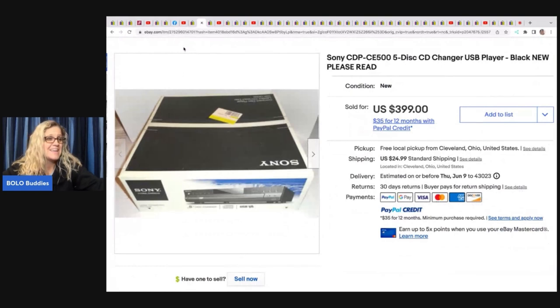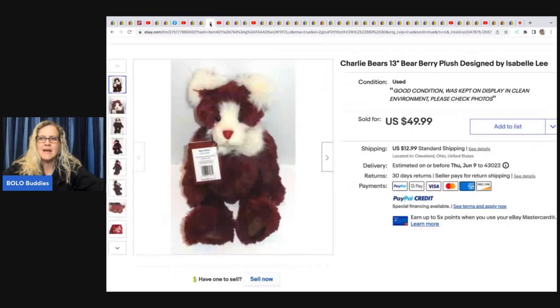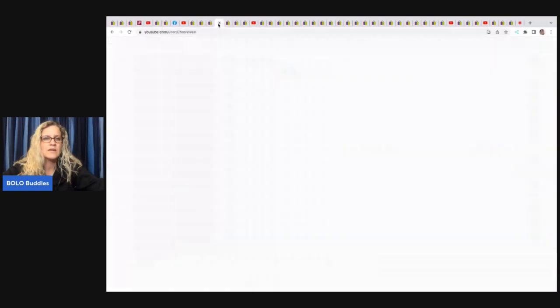Sony CDP CE 500 five disc CD changer — he got this at a garage sale for 20 dollars and sold it for 399 dollars plus shipping. How fantastic is that — a huge bolo! This Charlie Bears he picked up at Goodwill for two dollars and 29 cents and sold it for 49.99. It's designed by Isabel Lee — never heard of that brand, so definitely something to look for.